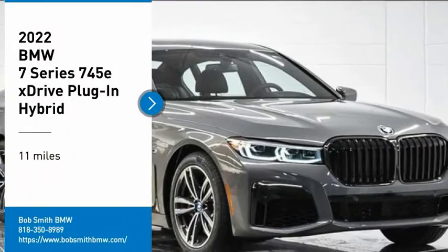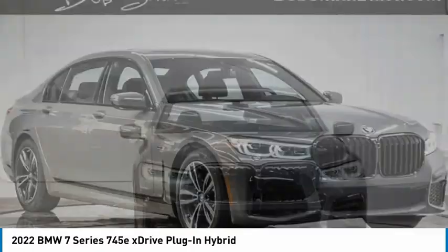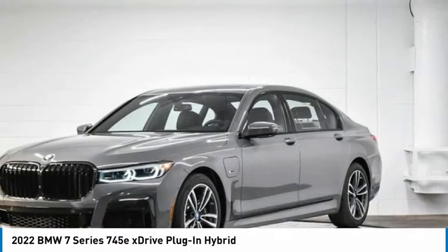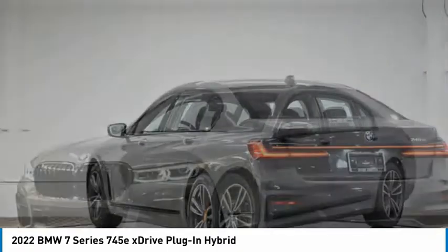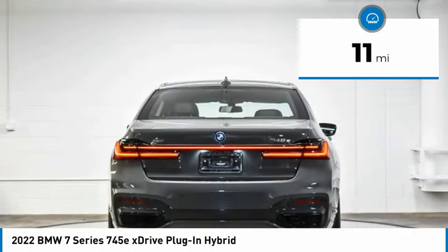Stop by and take a look at the 2022 7 Series. The BMW 7 Series is the BMW 4Runner. This full-size sedan has always represented the top of luxury and technology. This vehicle has less than 100 miles.